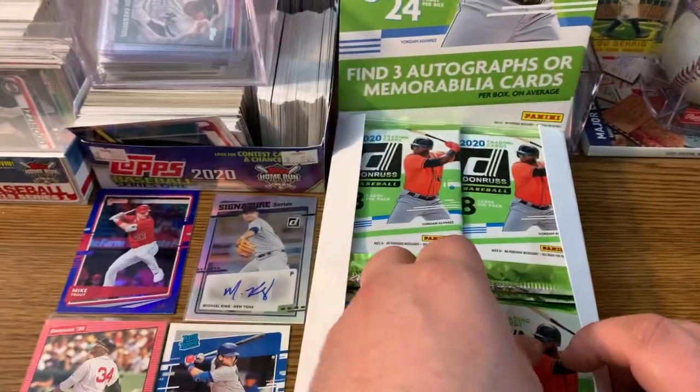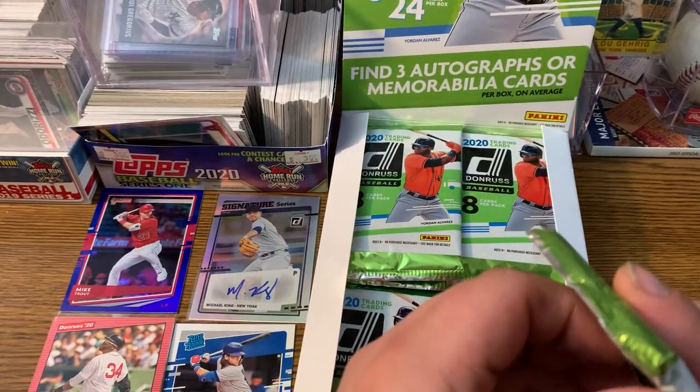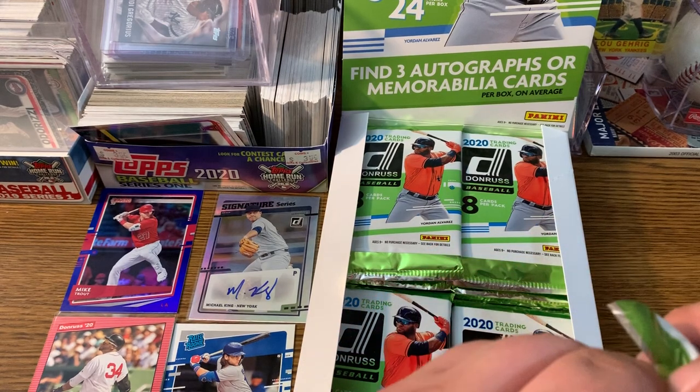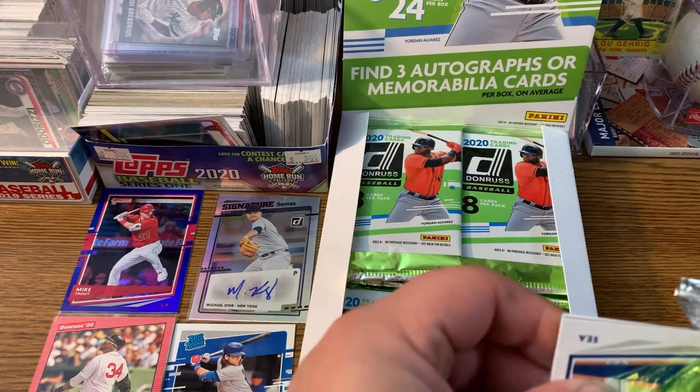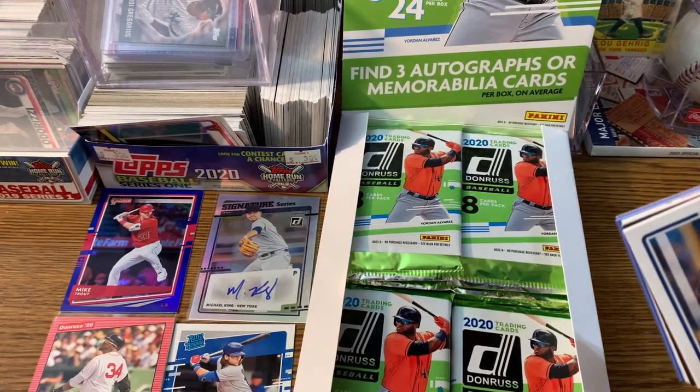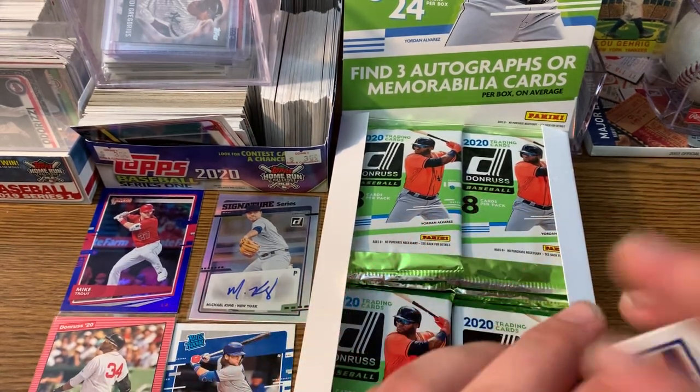I just got a Rodriguez relic — Trent did pull an A-Rod relic out of these Donruss packs. A-Rod relic. So they're throwing in some decent players. I can show video on this — he's going to pull it out for you here. We didn't get it filmed, unfortunately.